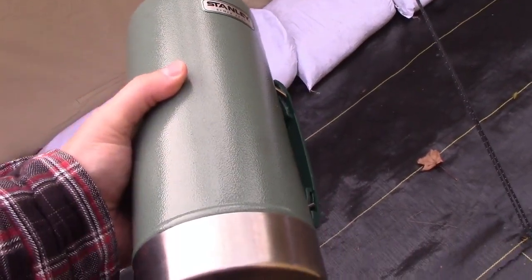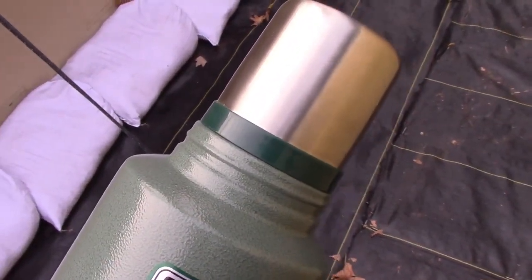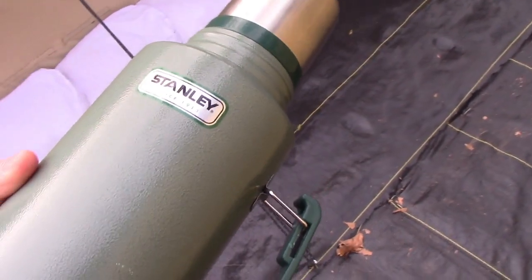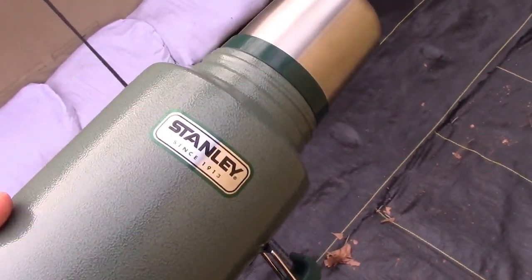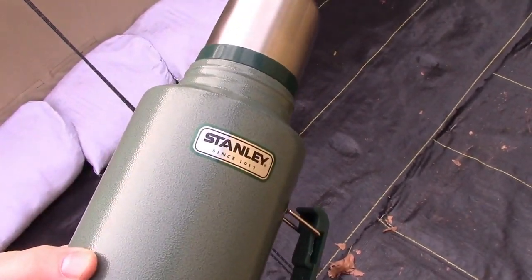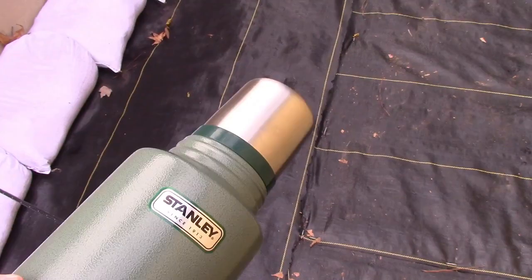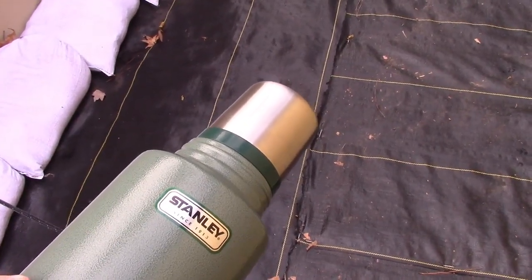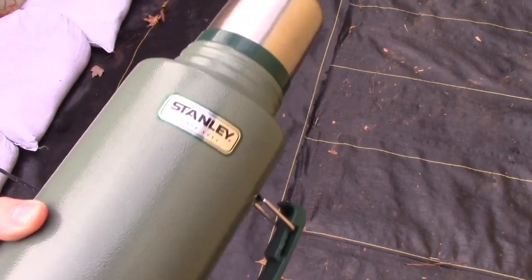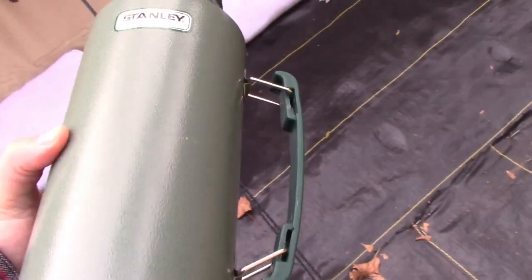In order for us to have oatmeal in the morning, we either have to heat up the wood stove, a camp stove outside, or run a kettle off a battery bank. Running the kettle off a battery bank uses a lot of power. What you can do with the thermos is when your wood stove is on at night, heat up water and put it in — and in the morning and the next day, you've got hot water. It makes such a difference to just grab hot water and have oatmeal without spending 45 minutes getting a fire going.